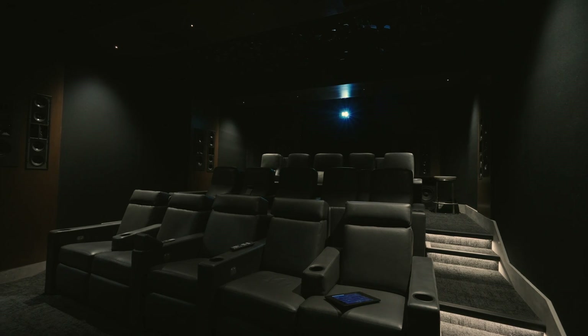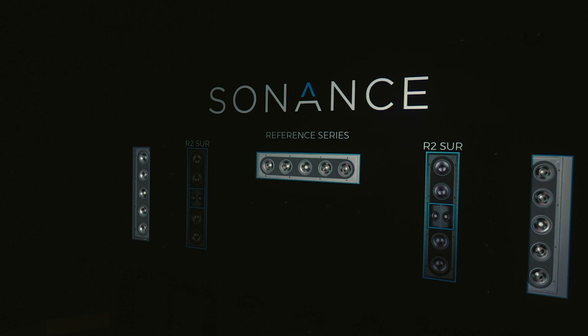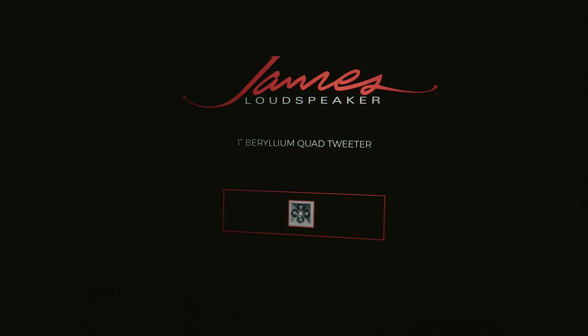What we've found is when we bring people into our theater and play the Sonance system first and then the James system, a lot of people pull me to the side and say, 'I have to be honest with you, I didn't know those brands could do that.' The combination of that processor along with the speaker packages in there is one of the most surprising experiences that people get within the space.